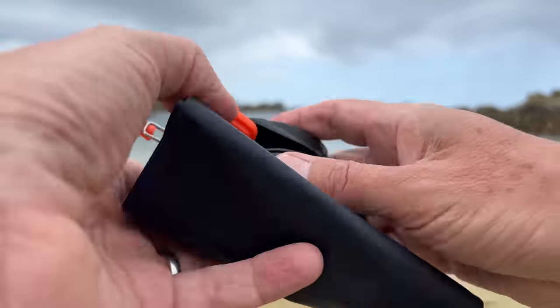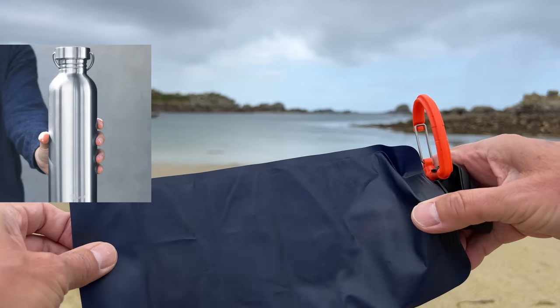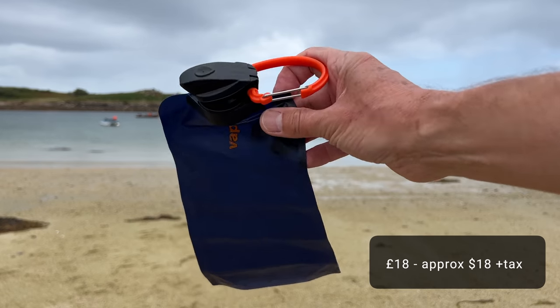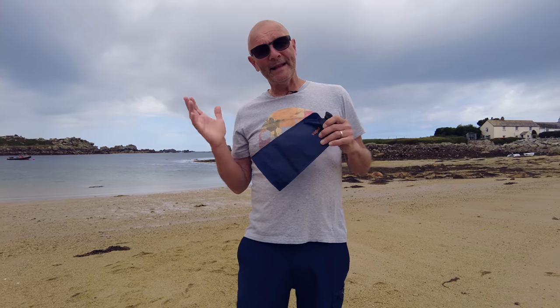If you've got a litre solid bottle, that's going to take up a litre of space, and if you're limited for space — say with hand luggage — that could be a problem. These are also very affordable, so it's a great water bottle for compact and lightweight travel.